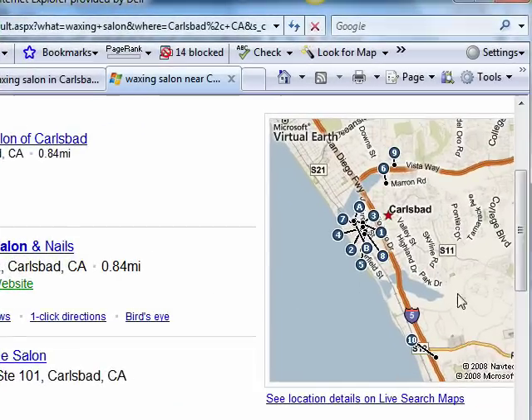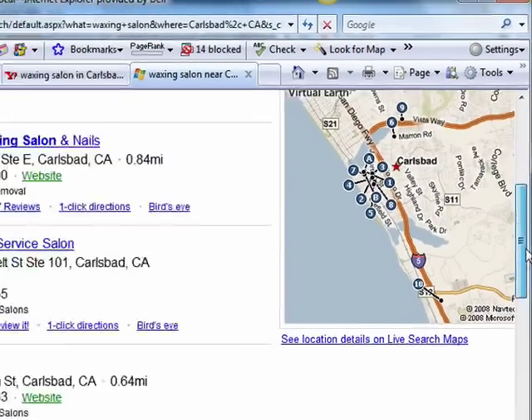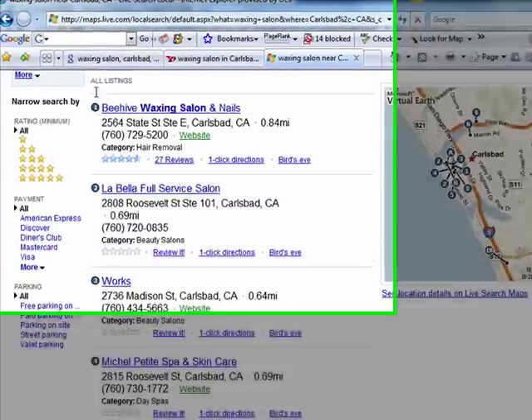MSN Live Maps — same situation right here in the regular listings. Beehive Waxing, number one search result.